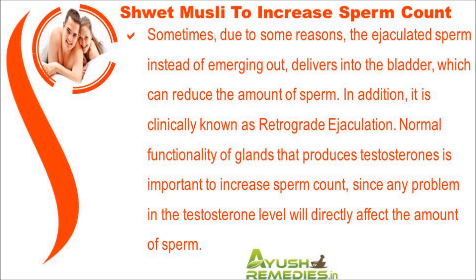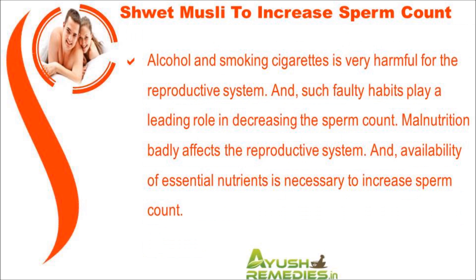Normal functionality of the glands that produce testosterone is important to increase sperm count, since any problem in the testosterone level will directly affect the amount of sperm. Alcohol and smoking cigarettes are very harmful for the reproductive system, and such faulty habits play a leading role in decreasing sperm count.